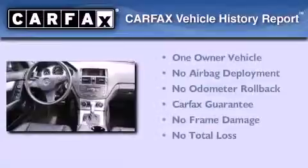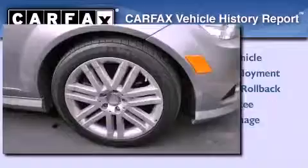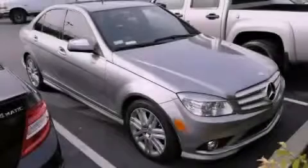This Mercedes-Benz has had only one owner and it qualifies for the Carfax Buy Back Guarantee. Please call today to reserve this vehicle for a test drive.